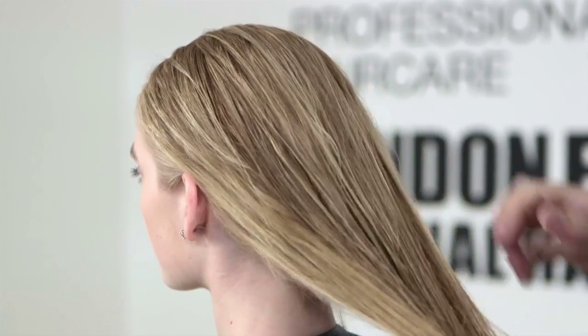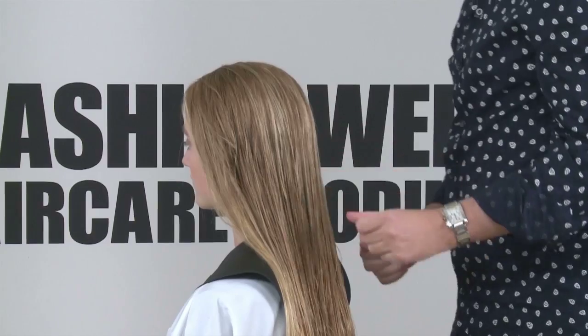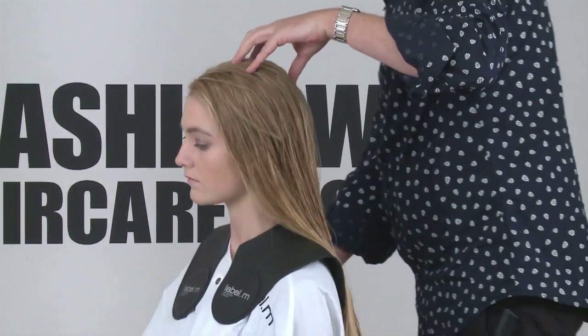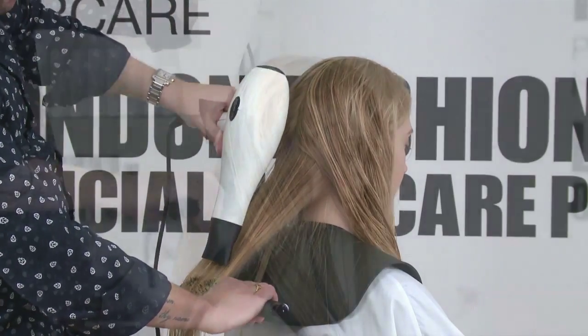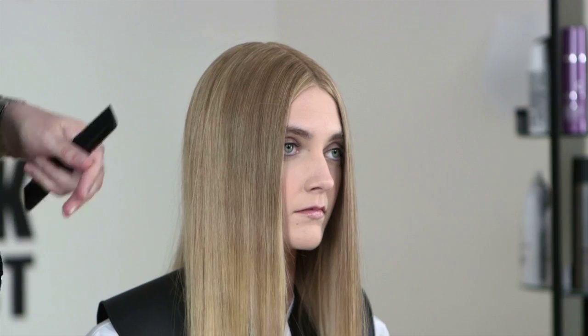Now I'm going to start to blow dry Sammy's hair. I want to get it nice and smooth and straight, so we're going to section off the hair and work with a large round brush from Label M. As you can see, I've worked the blow dry just keeping it really sleek, working with the protein cream from the Therapy range.